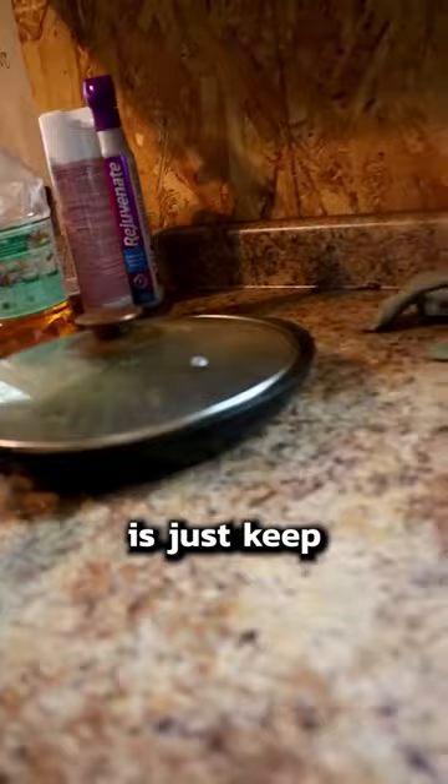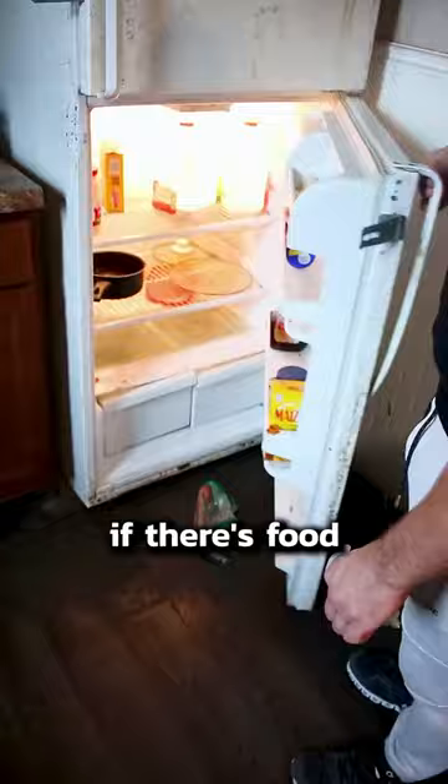But the number one thing you can do is just keep your house clean. Pest control can only do so much — ultimately, if there's food and water left out in your house, roaches aren't going anywhere. So go do your dishes, because now you know.